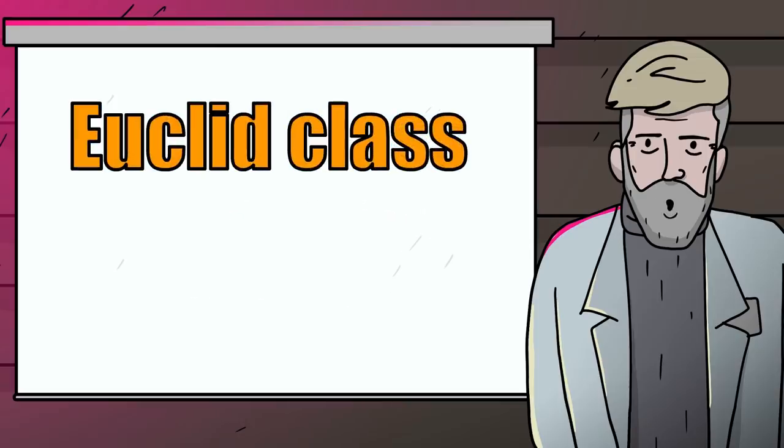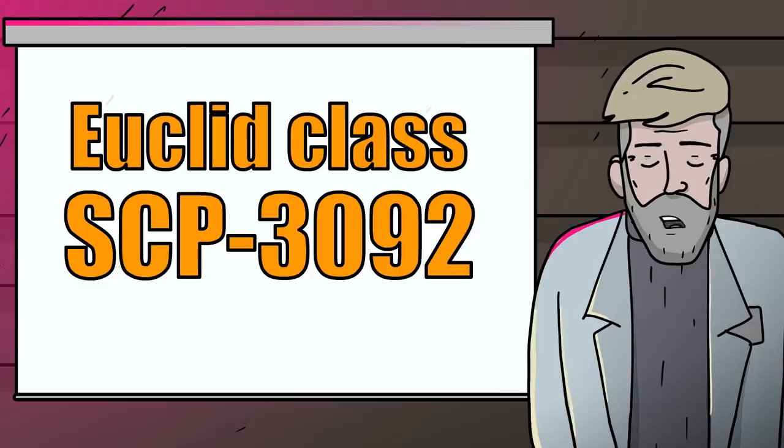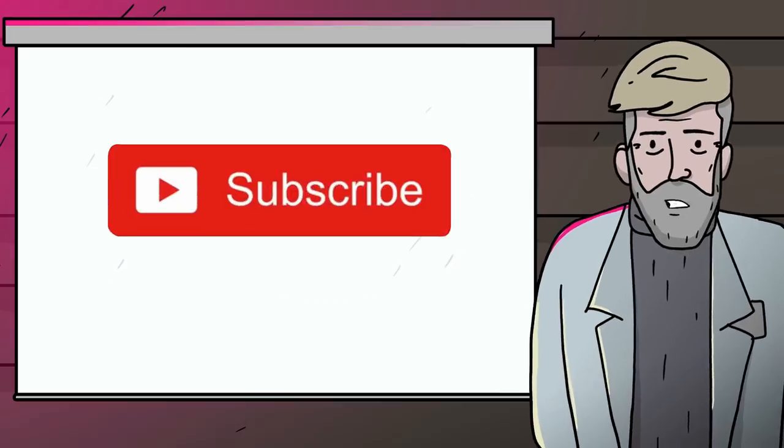Welcome to SCP Exposed. Today we bring you the Euclid class object SCP-3092. But before we go on, don't forget to subscribe to our channel so you won't miss out on any more SCP stories.